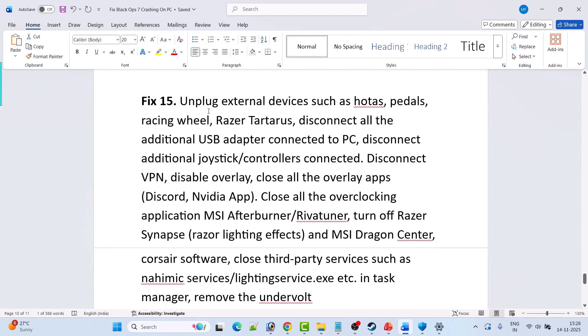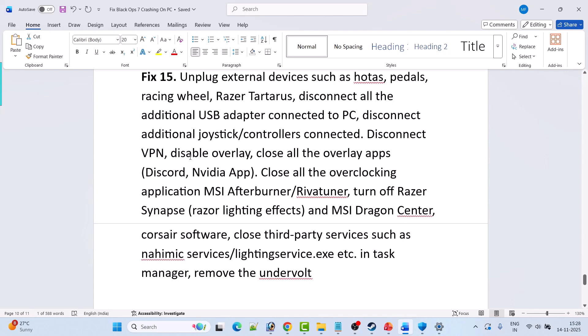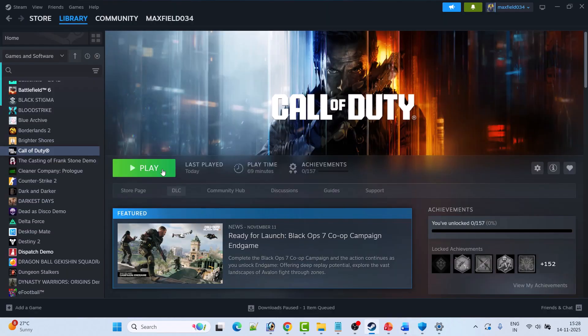Fix 15 is to unplug external devices such as pedals, racing wheels, and Razer accessories. Disconnect all additional USB adapters and joystick controllers. Disable VPN, close all overlay apps, and close all overclocking applications like MSI Afterburner and RivaTuner. Turn off Razer Synapse, Razer lighting effects, and MSI Dragon Center. Close third-party services such as Nahimic services and lighting service EXE in Task Manager. Remove any undervolt settings, then launch the game and check.